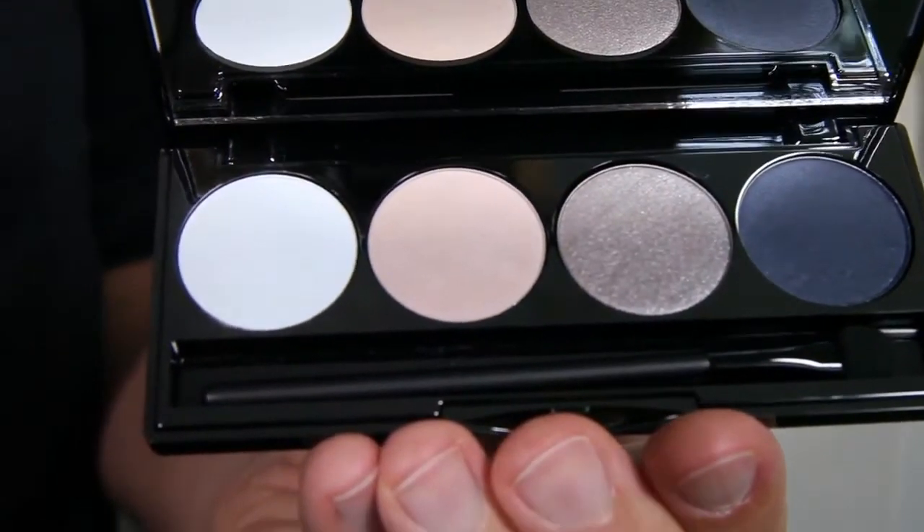Now let's focus on the eyes by creating an easy everyday go-to makeup with the Jawad's Hedonism by Day palette. I'll start with applying the Jawad's eyeshadow in pink mauve as a base on the moving eyelid.